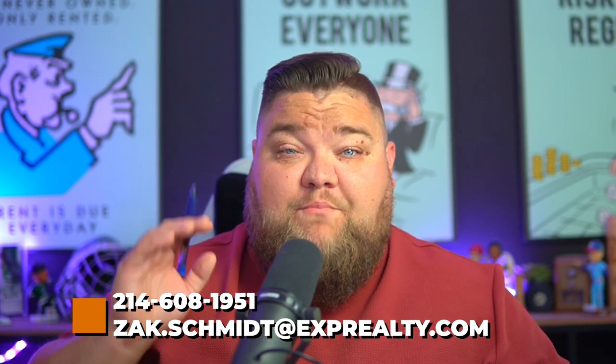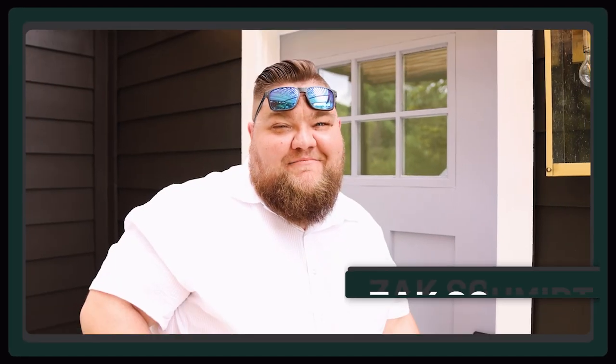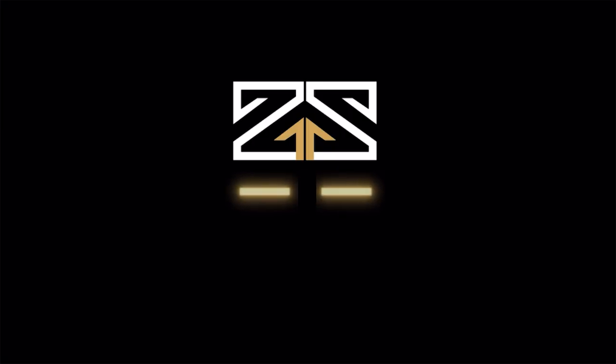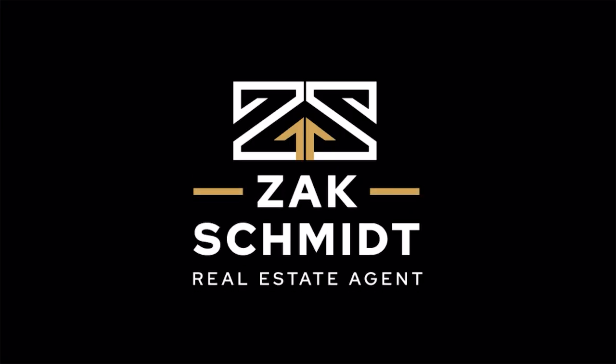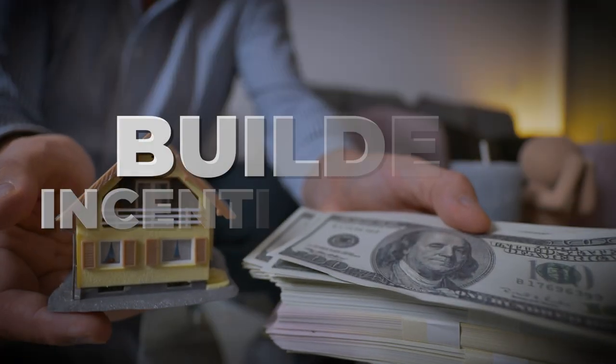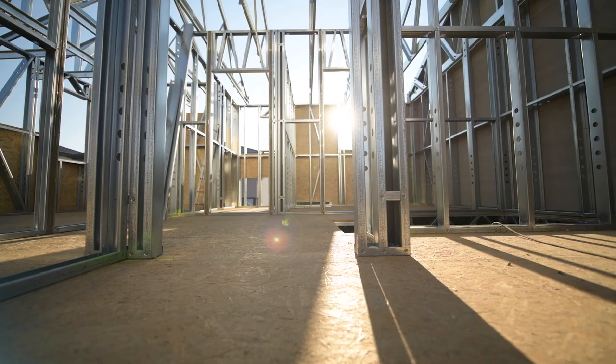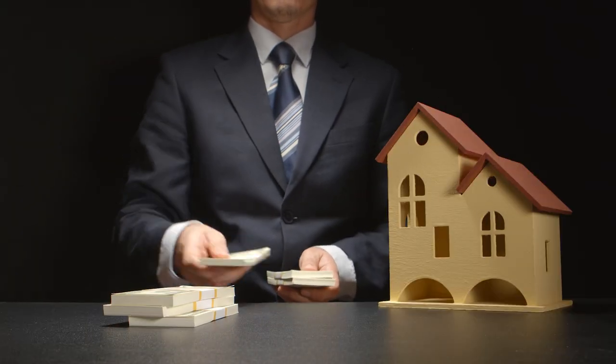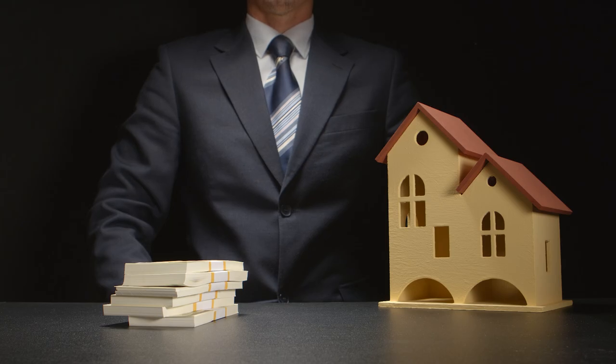I want to give you probably the best way to use your builder incentive money when buying a new home. Builders love to incentivize new construction homes — they give you money to help make it make sense to buy, because everything around us is literally crazy right now.